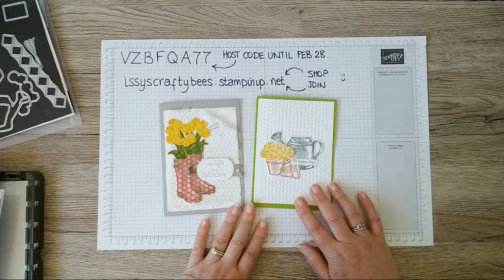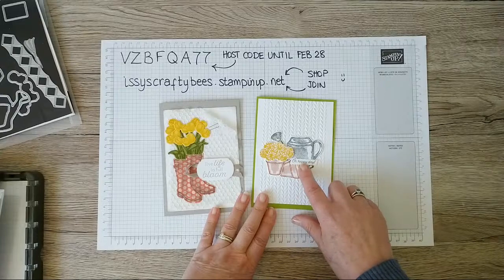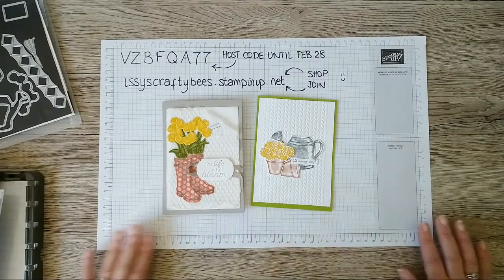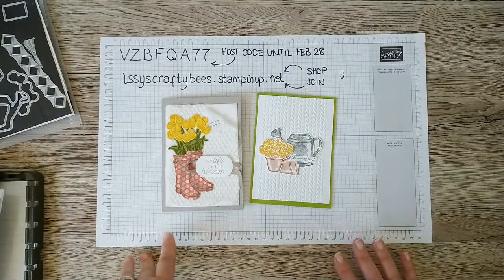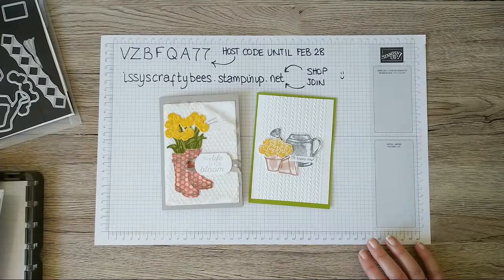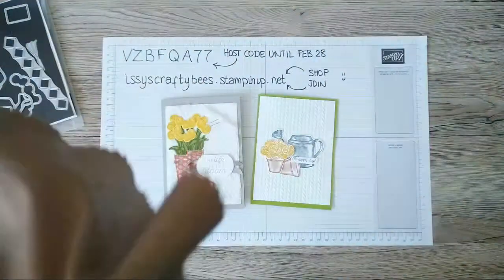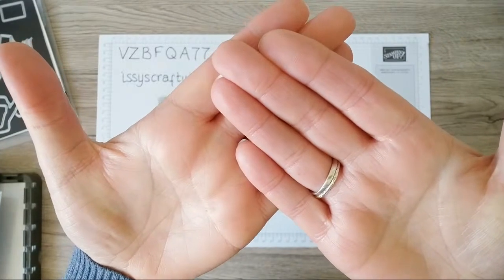I'm also going to bring in a couple of embossing folders to give texture to the card backgrounds, and use a punch for this sentiment. Hi Mum, hi Maxine — I did tell you I was now on YouTube Live, not Facebook Live, but hi, thanks for joining! Shaz, your feed is a bit fuzzy — let me just clean my camera lens. I'll give it a bit of a clean and we'll just press on.